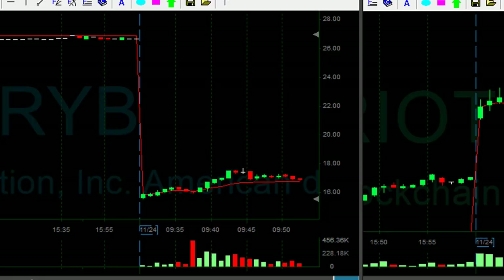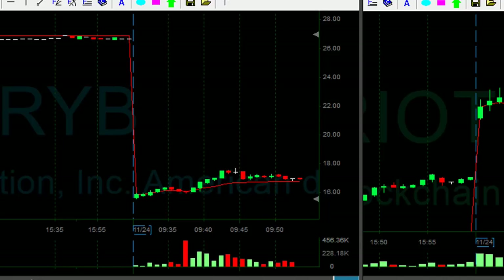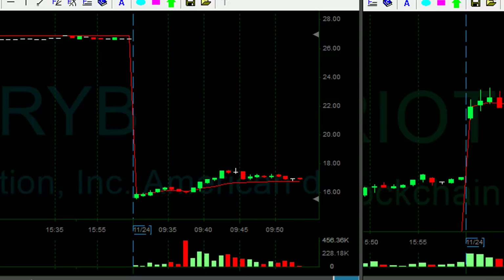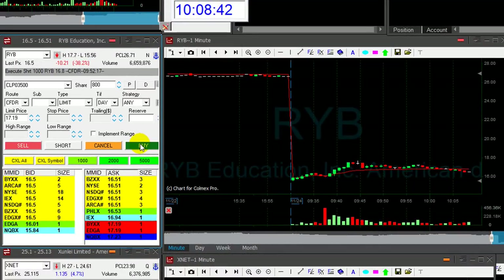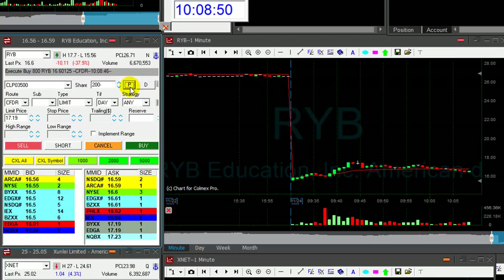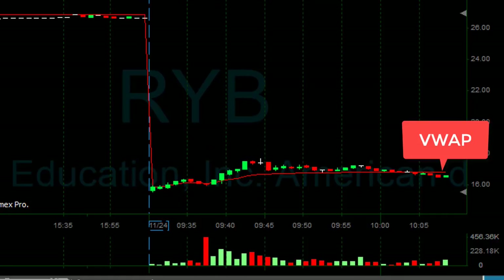It means that my second trade is a revenge trade — or a trade where I felt invincible if I was up, which is not the case in RYB. So the second trade sometimes makes you feel invincible. In both cases, mentally speaking, you shouldn't take the second trade. Or if you do, take it with smaller size because you're biased. I'm either feeling invincible or feeling like I need a revenge trade. RYB is doing okay — about a $0.20-something cent winner. The stock is down 40% and should continue moving down. That was a nice trade.